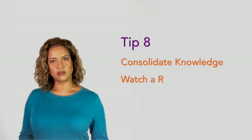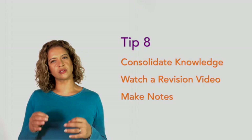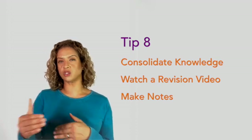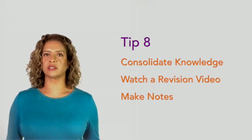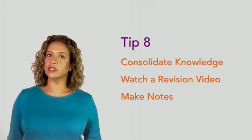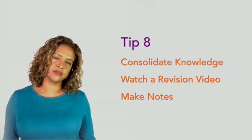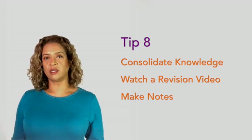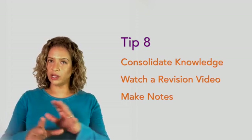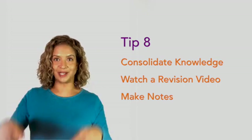Tip number eight: watch a revision video to consolidate the topic. Stop and start this video so you really get a chance to focus on the details and check them against your notes. If you're using The Funky Professor, we have revision slides that are narrated, and you can also download them as a PDF to click through at your own pace. If you haven't already, take a look at our basics package — there are loads of things you can try out for free by clicking the link below.